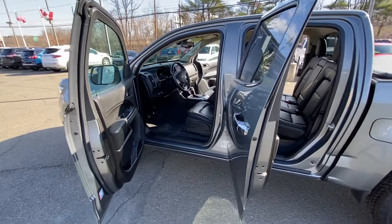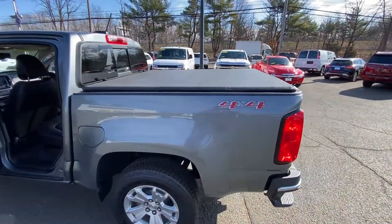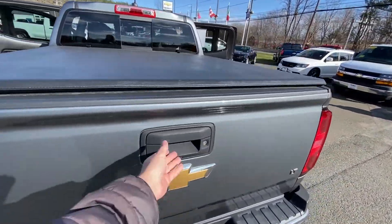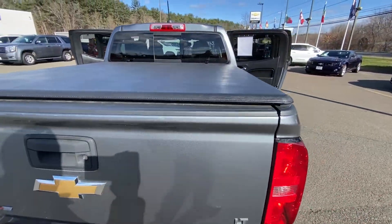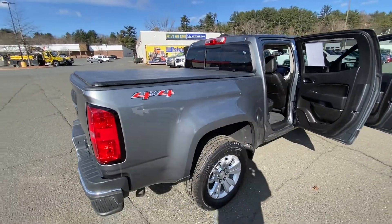It has seating for five — the back seat will take three, and the front does have the center console, so you have two in the front. This one here comes with the tonneau cover, as you can see on the back, and it is also the short bed because it is a crew cab.